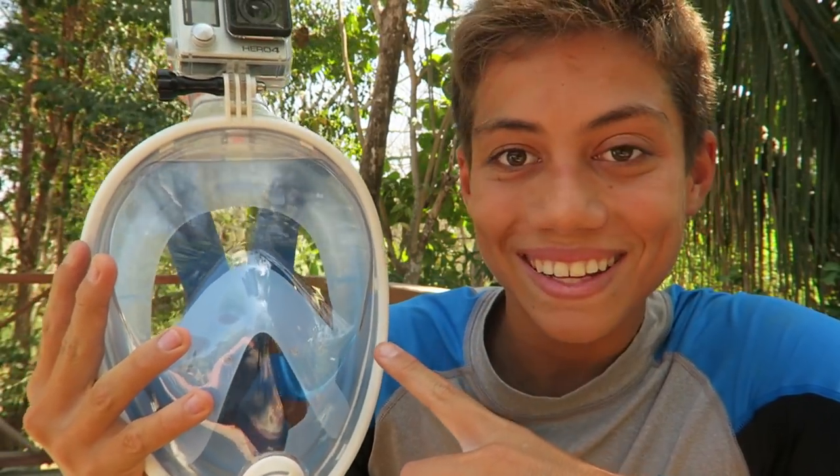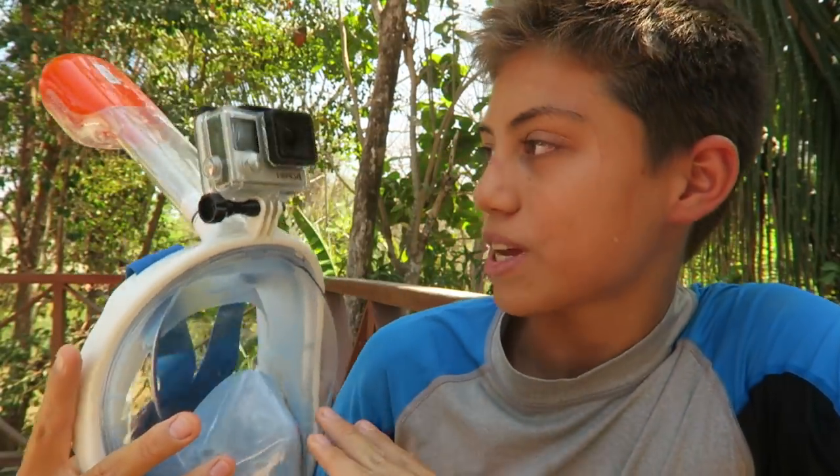Hey guys, how's it going? As you can tell I look pretty funny in this. So today we are going to the Tide Pools to go snorkeling and I'm going to be testing out this mask which was sent to me.